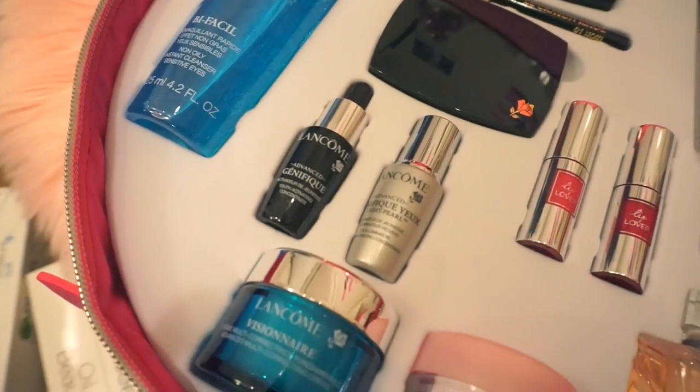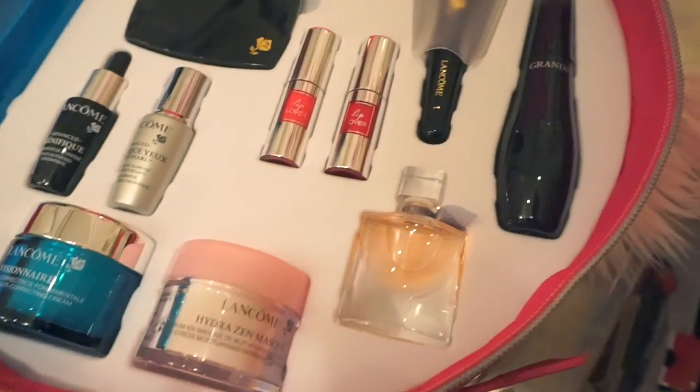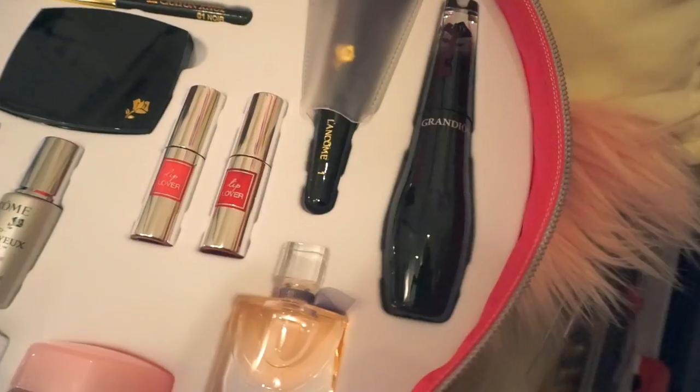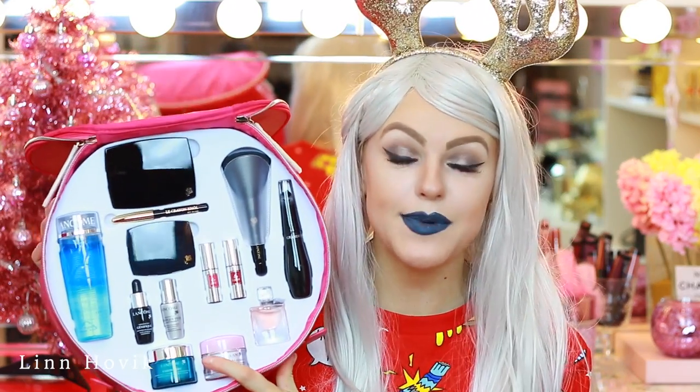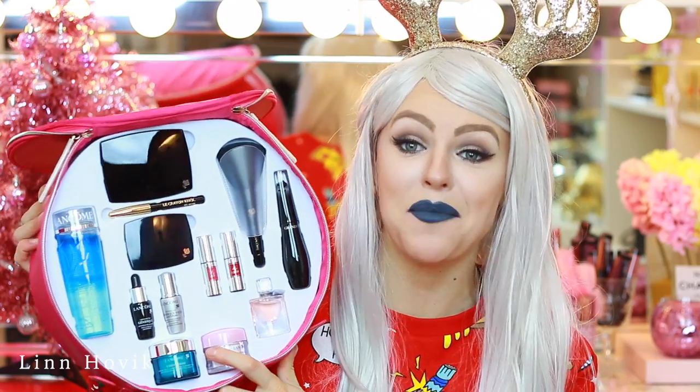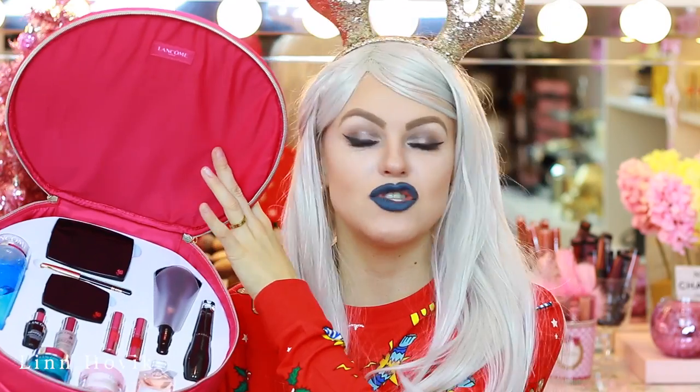And then you get a Hydra Sand Mask, which is an anti-stress moisturizing overnight serum. And last but not least, you will get a Visionaire Multi Advanced Correcting Cream as well. So you will get all these products for under $100, which is amazing, and I think this is a wonderful gift to give away. If you are also planning to give away some gifts to your friends, you can choose out some of these products and give one to a friend and one to a sister and stuff like that.